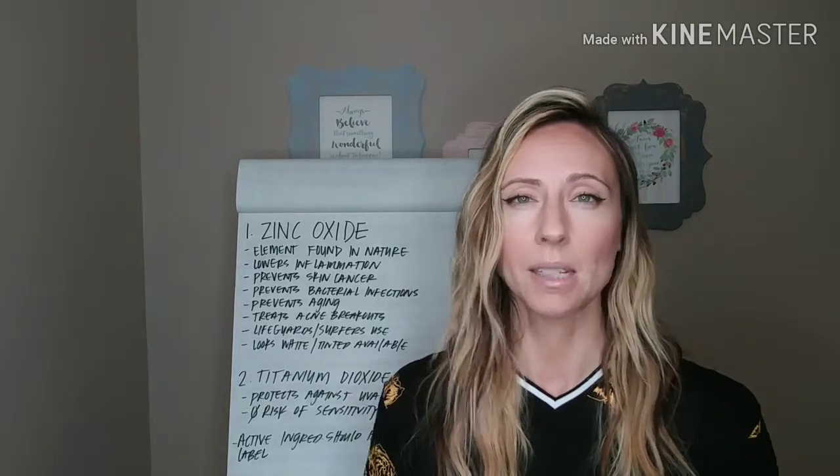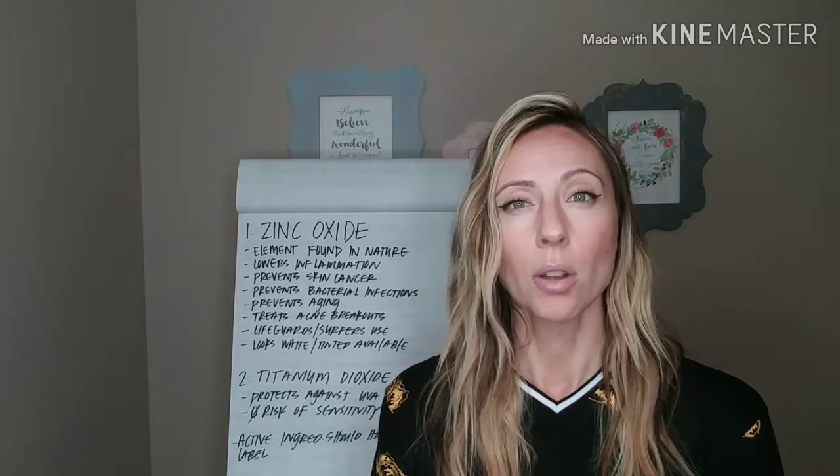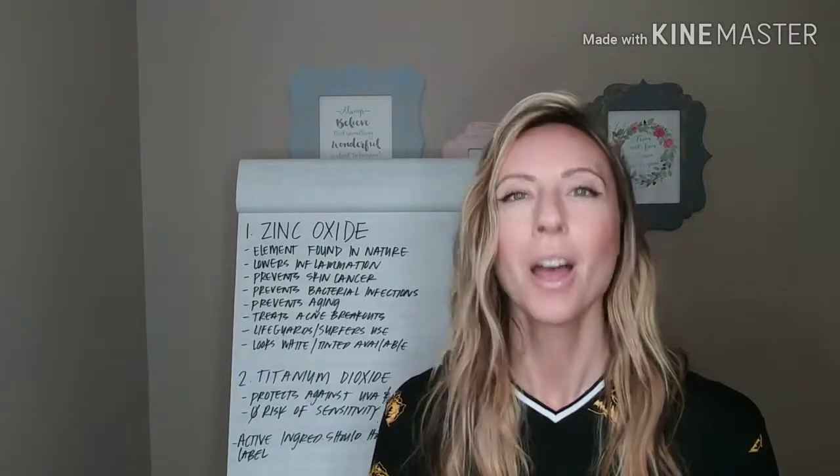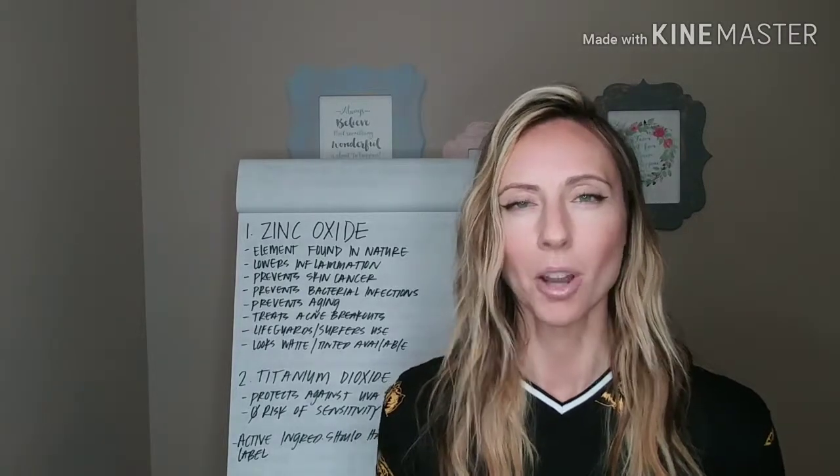I've never heard of anybody ever being allergic or sensitive to zinc oxide or titanium dioxide. Both of them are just fantastic for the skin. They're all natural and they don't have any chemicals, which is awesome to know.